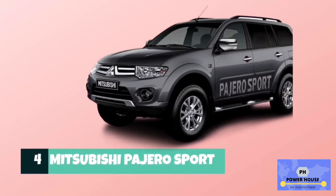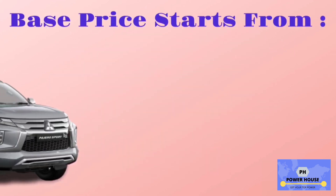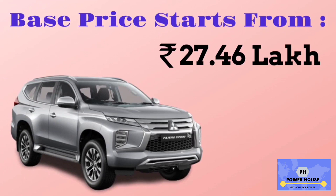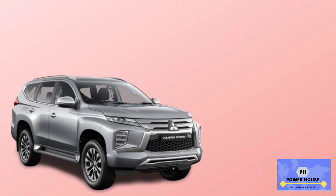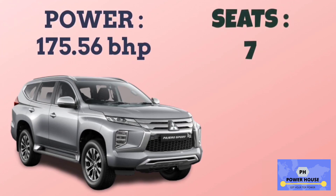Number 4 is Mitsubishi Pajero Sport. The base model is 4x2 80, with a base price starting from 27.46 lakhs. It has a 2,477 cc engine. The base model 4x2 80 has a mileage of 13.5 km per litre. Power of Mitsubishi Pajero Sport is 175.56 bhp, and it has 7 seats.